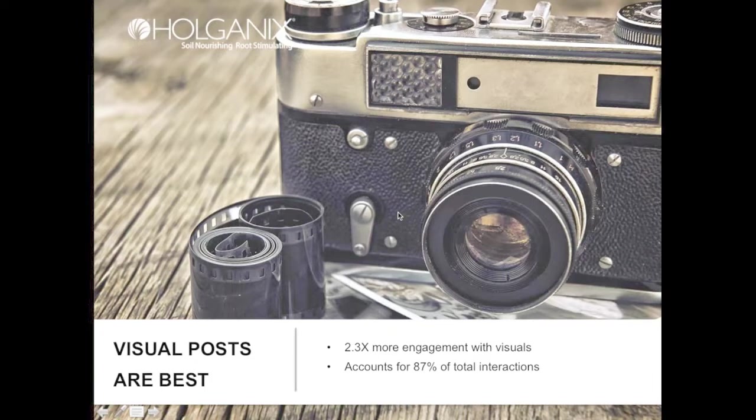When building out posts, visuals are always best. Posts with visuals get 2.3 times more engagement than posts without visuals, and posts with visuals account for 87% of total interactions on Facebook. So don't post something unless it has an engaging visual alongside it. A visual could be a picture, a graphic, an infographic, or even a video — just make sure you're not only putting text on your Facebook page.